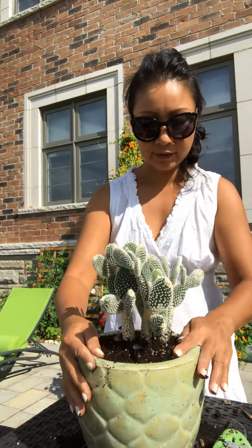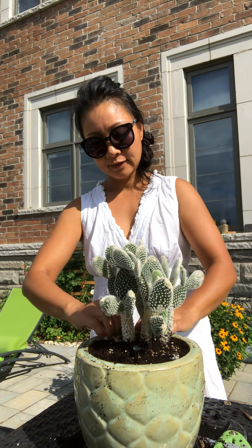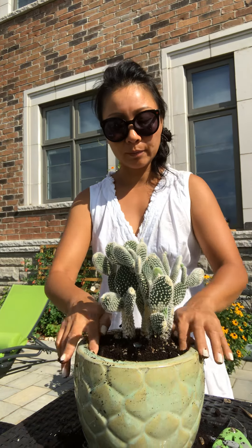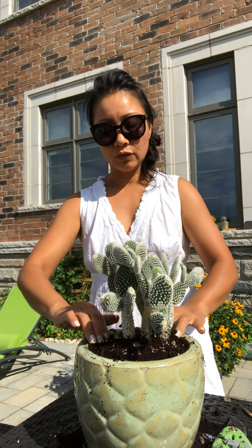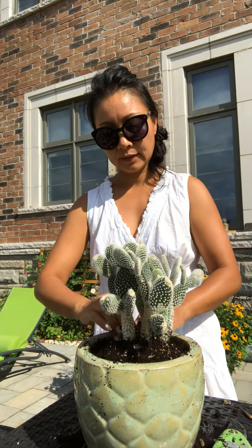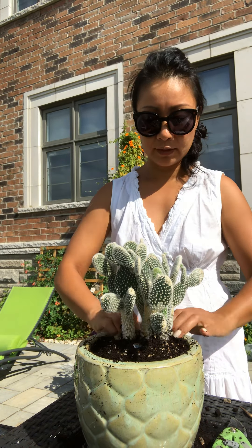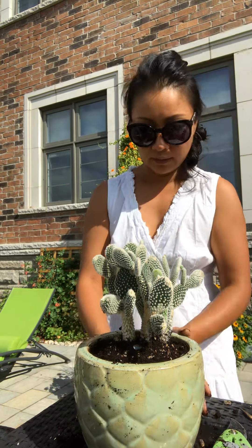So here we are. Make sure the soil is below the rim so that when you water, it doesn't overflow — especially when you have the pot indoors.